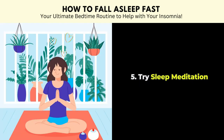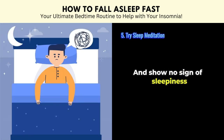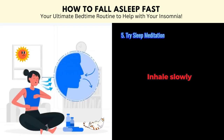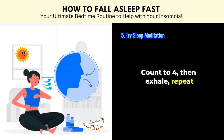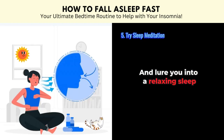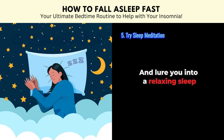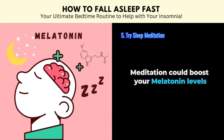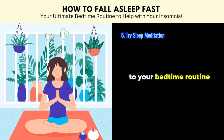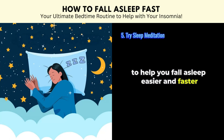Tip number five: try sleep meditation. If your mind is in overdrive and shows no sign of sleepiness, try this trick. Focus on your breathing — inhale slowly, count to four, then exhale, repeat. It's like a mini meditation to kick stress to the curb and lure you into a relaxing sleep. According to a study, meditation could boost your melatonin levels and guide your brain into that sweet spot where it is easier to fall asleep. So consider adding meditation to your bedtime routine to help you fall asleep easier and faster.